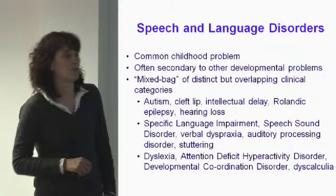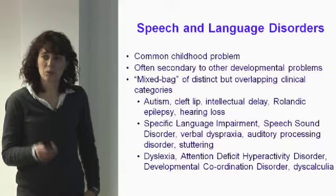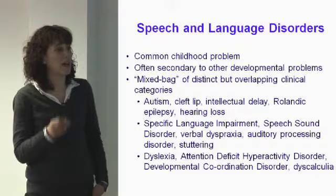So I'm going to talk about speech and language disorders. This is a very common childhood problem. It's estimated that about 40% of paediatric referrals and about half of statements of special educational need include some concerns about the child's speech and language needs.